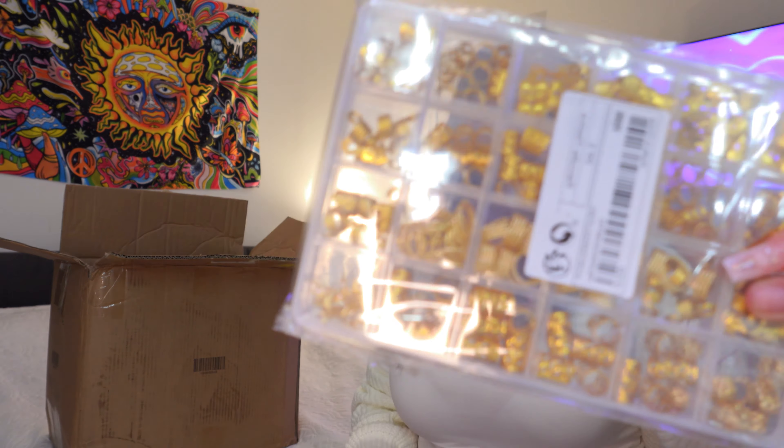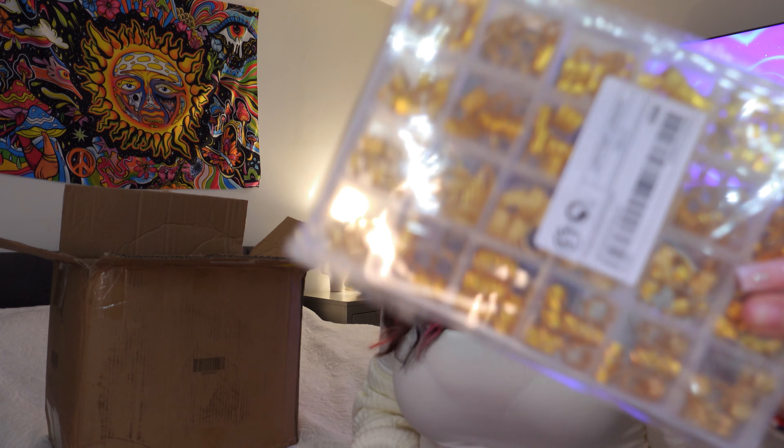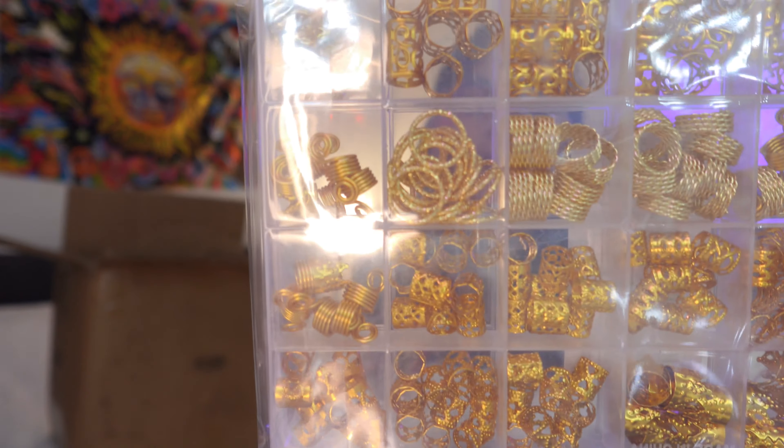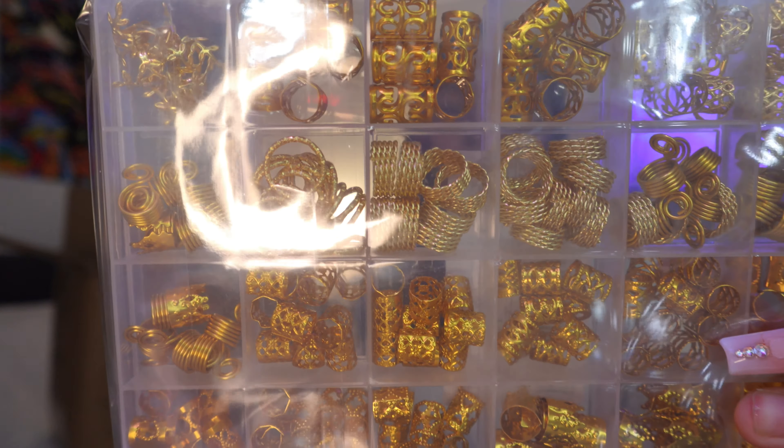I also just noticed I got these little charms or hoops for your hair. I really hope I put these to use because right now looking at them I'm thinking I might not use them — but they do have some really cute designs: a crown, flowers, and different other designs.